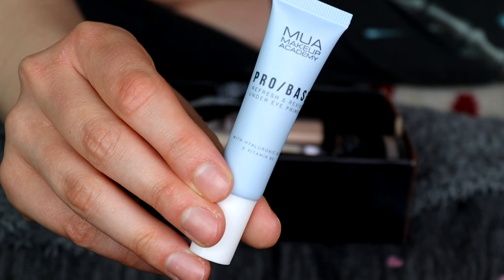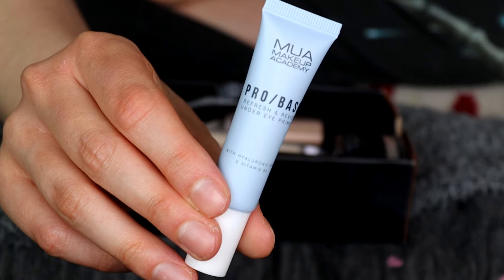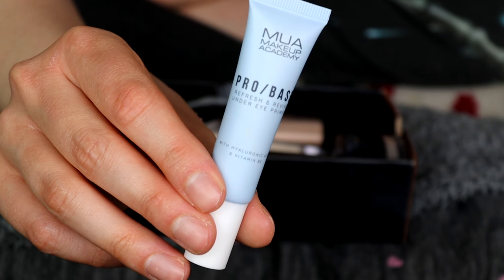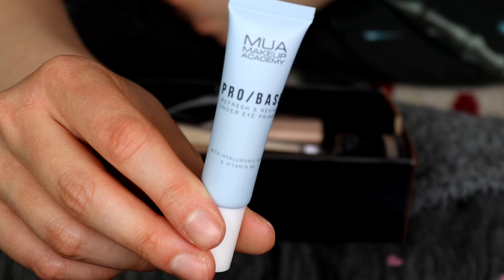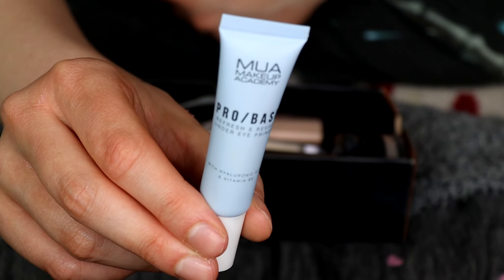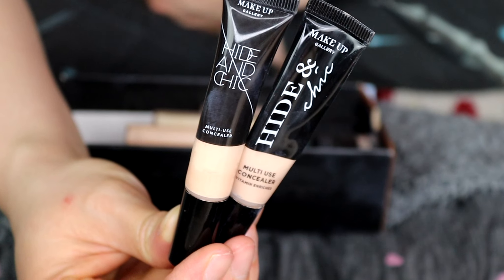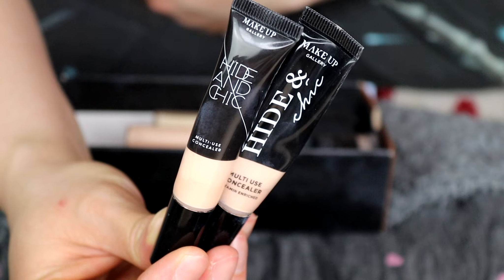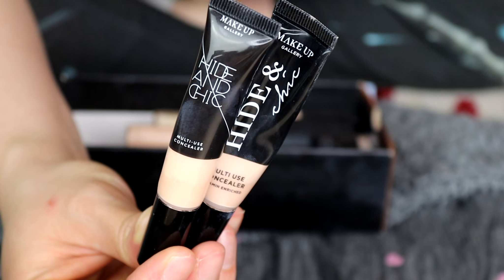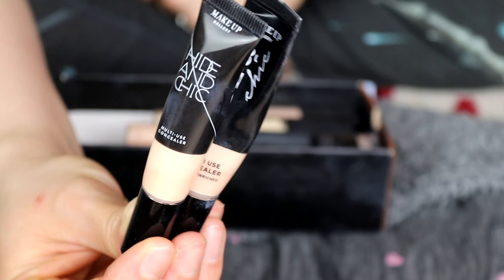This is the MUA Pro Base Refresh and Revive Under Eye Primer — I know this isn't a concealer but I used it before my concealer. It is sort of an unnecessary product; I used it a couple of times and stopped, so this one can go. These two here are the Makeup Gallery Hide and Chic Multi-Use Concealer — I absolutely loved these, prefer them over foundation 100%. One is the old packaging and one is the new, but both are completely empty, so these can go.